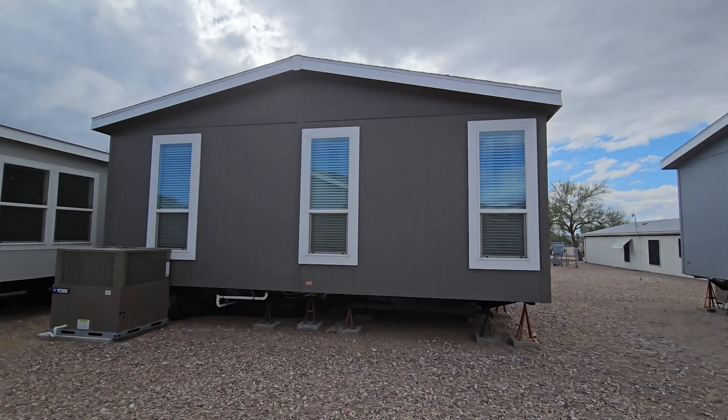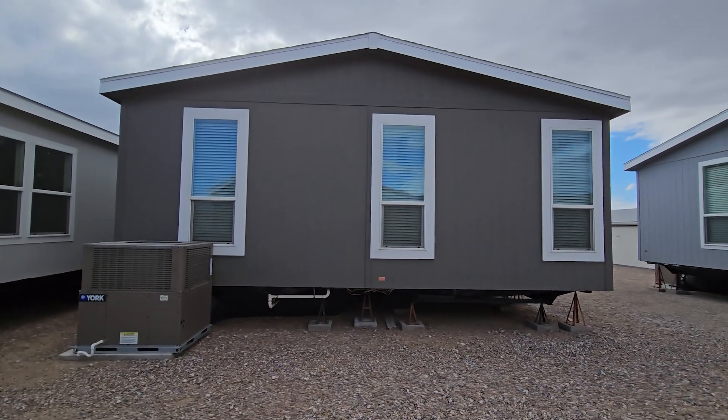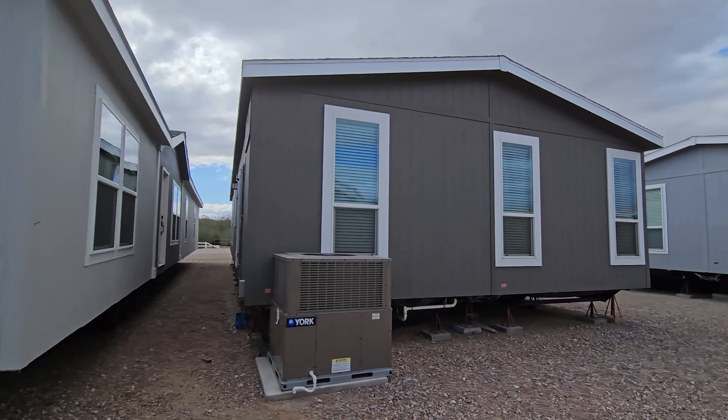Hey everyone, it's Will with ManufacturedHomes.com. Thank you for joining me today here on Where's Will's Manufactured Home Tours and clicking on this video.